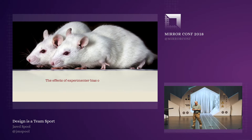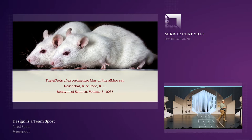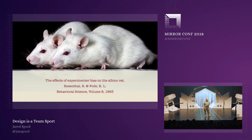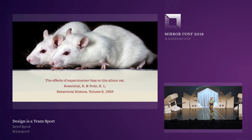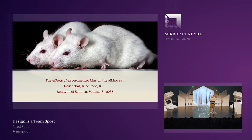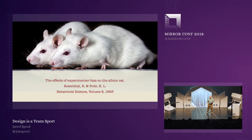Going back in the time machine a little more, I want to go back to 1963, where on a completely unremarkable day, a couple of psychological behavioral researchers published a paper called "The Effects of Experimental Bias on the Albino Rat" — Robert Rosenthal and K.L. Fode. This paper, which most people don't know about, had a dramatic effect on how we think about design and design process.